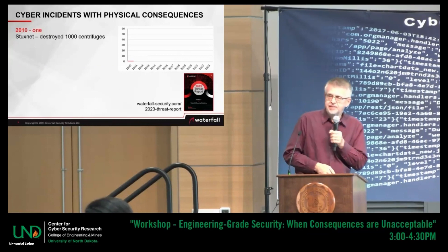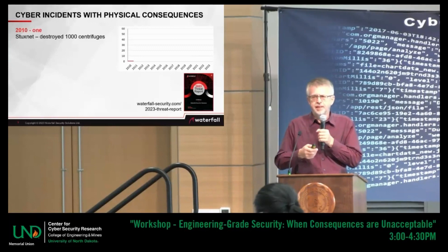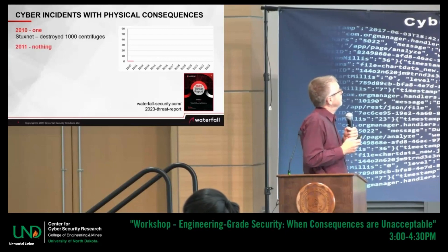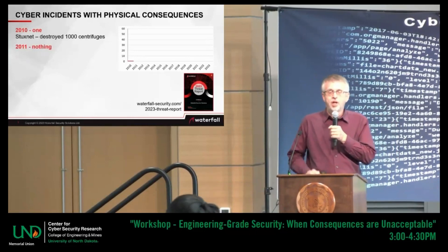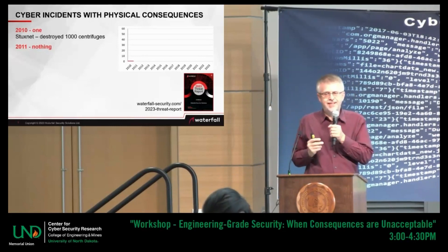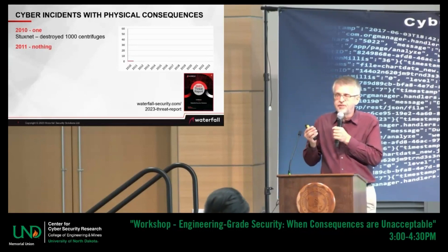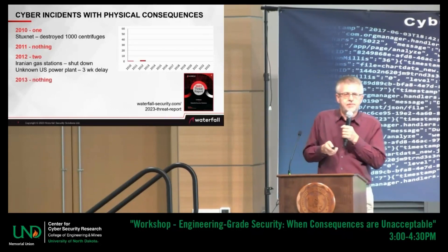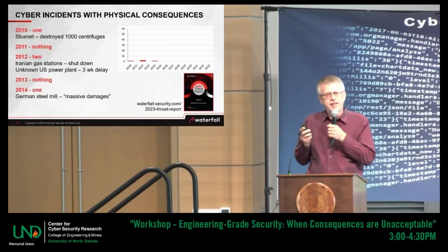It was Stuxnet — credited with destroying over 1,000 uranium gas centrifuges in Iran's nuclear program. In 2011, there was zero. Lots of attacks, especially on the North American electric grid, all of which were stealing information — people saying this was reconnaissance for a future attack causing sabotage, or attacks that tried to commit sabotage and were defeated before there were physical consequences. There were two in 2012, zero in 2013, one in 2014 — a German steel mill. The mill was never identified, but it was a credible report from the German authorities.